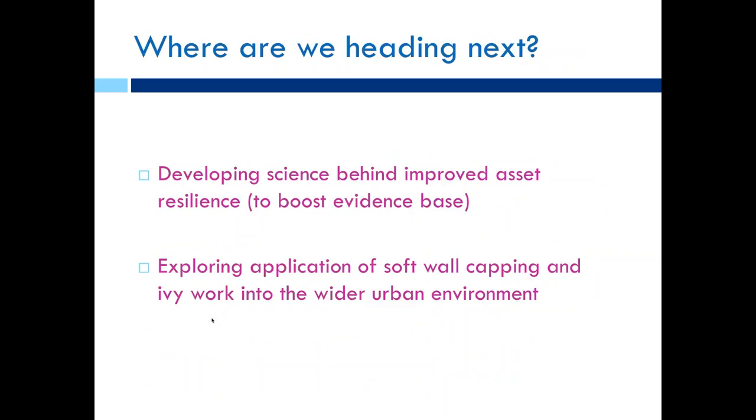In terms of where we're heading next: one of the least well-researched areas — particularly at the coast, but also thinking about applying ivy, soft wall capping research to the wider built environment — is what more evidence do we need about how ecology can improve asset resilience. The goal is scientific, but also to boost the evidence base to enable more widespread implementation. We'll be holding workshops in the new year welcoming participation from end users — you're very welcome to get involved and we can provide contact details at the end.